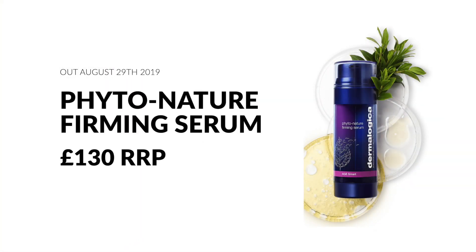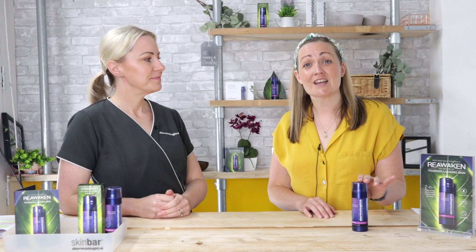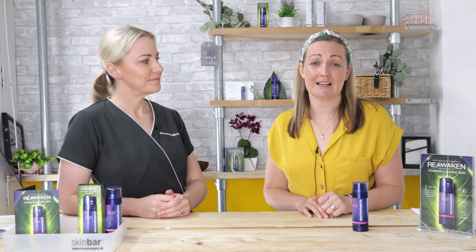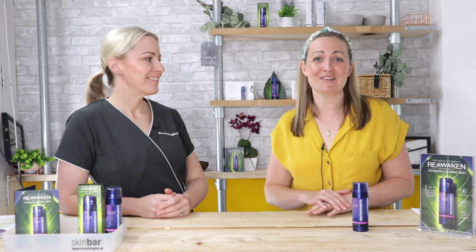If you want to try some Phyto-Nature Firming Serum, pop over to Jersey Beauty where you can get some today. Or you can order a sample if you'd like to have a little try, get that instant luminosity, and see if you like it.